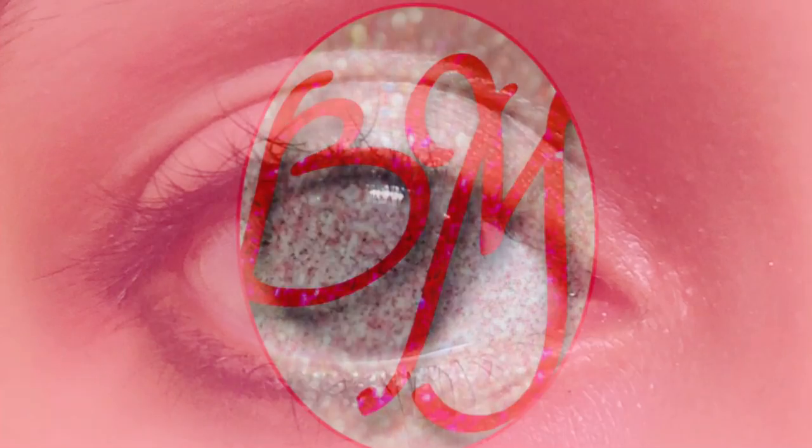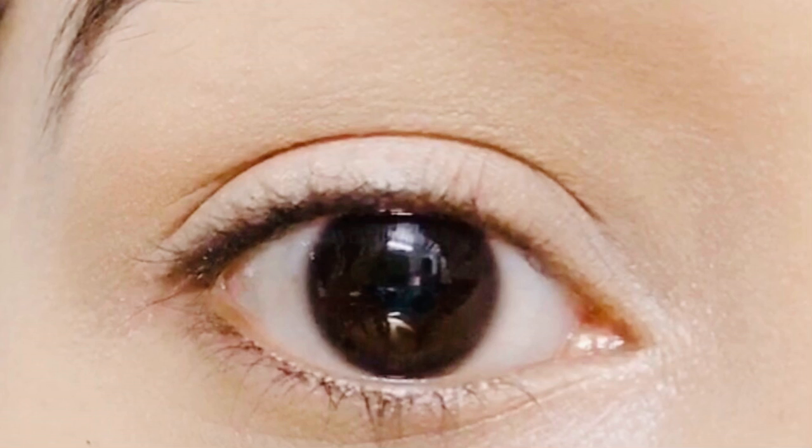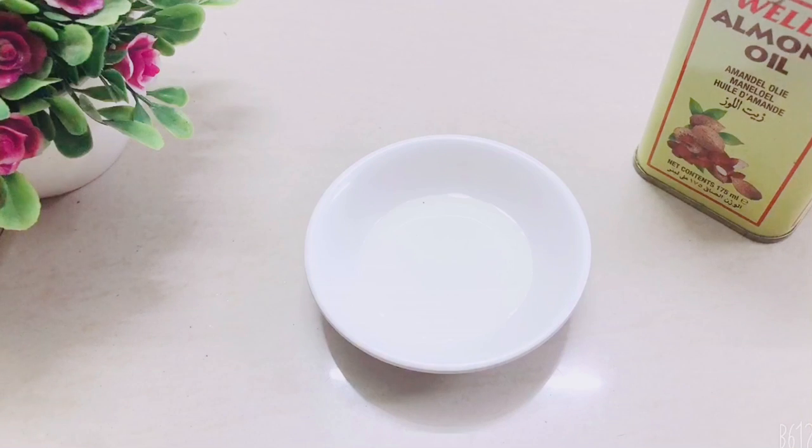Hello guys, today I will share with you the tips that I use to get rid of my sunken eyes and make my eyes more brighter. The first tip is to apply almond oil around your eyes.